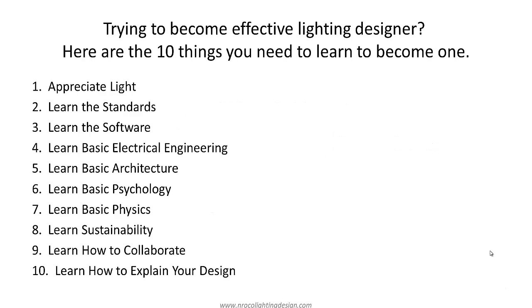Trying to become an effective lighting designer, here are the 10 things you need to learn to become one. One is to appreciate light. Two is to learn the standards. Three is to learn the software. Four is to learn the basic electrical engineering. Five, learn basic architecture. Six, learn basic psychology. Seven, learn basic physics. Eight, learn sustainability. Nine, learn how to collaborate. And the last one is learn how to explain your design. So let's go and discuss it one by one.